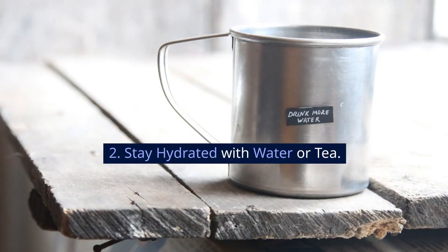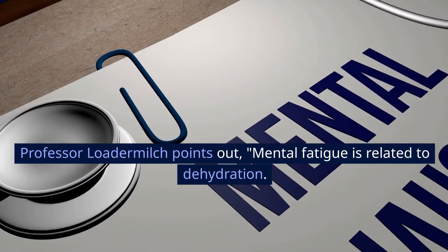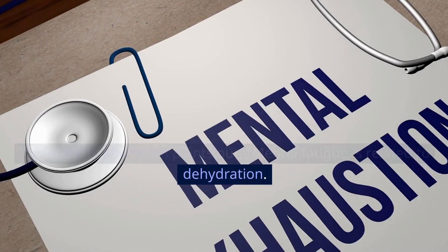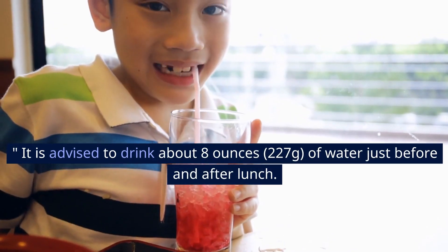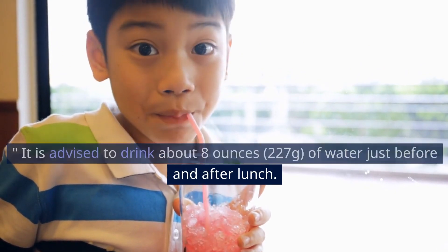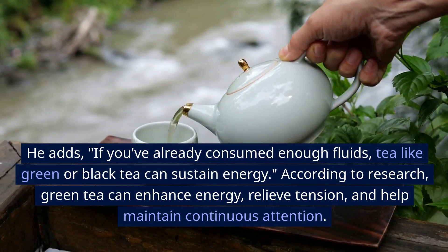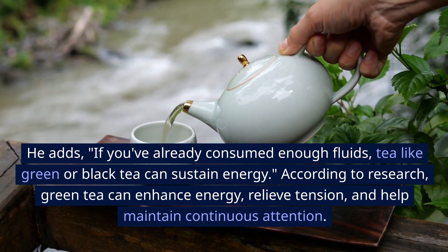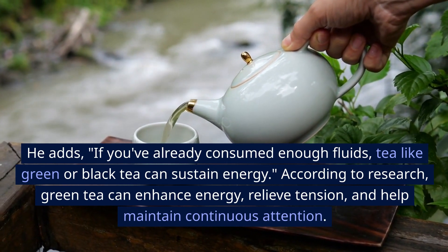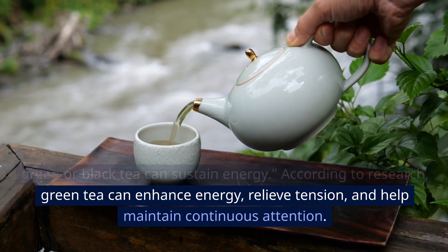2. Stay hydrated with water or tea. Professor Loder-Milch points out that mental fatigue is related to dehydration. It is advised to drink about 8 ounces (227 grams) of water just before and after lunch. If you've already consumed enough fluids, tea like green or black tea can sustain energy. According to research, green tea can enhance energy, relieve tension, and help maintain continuous attention.